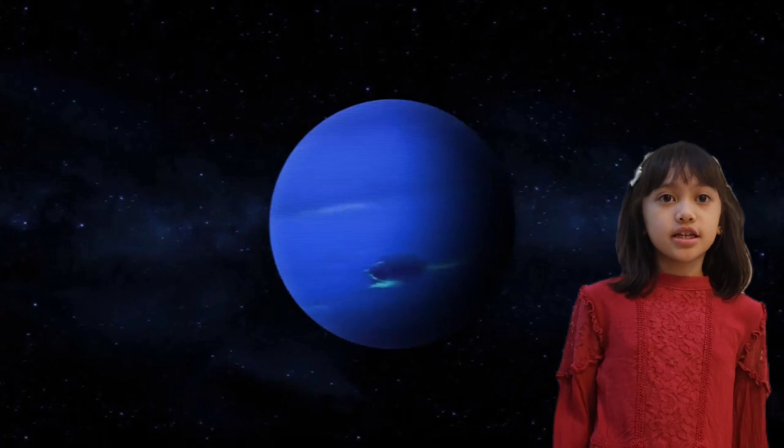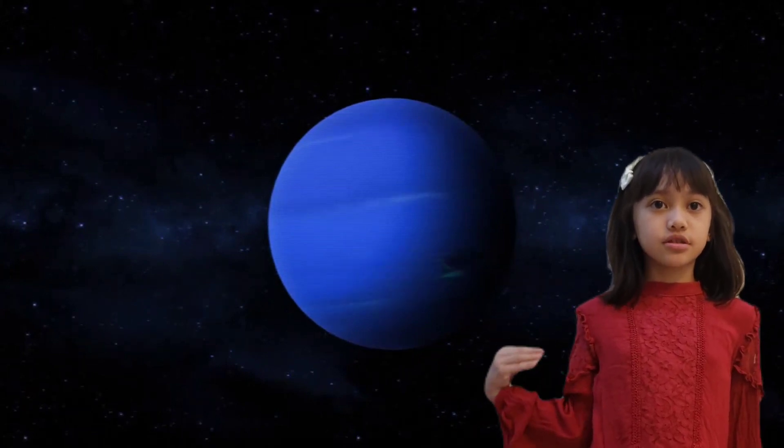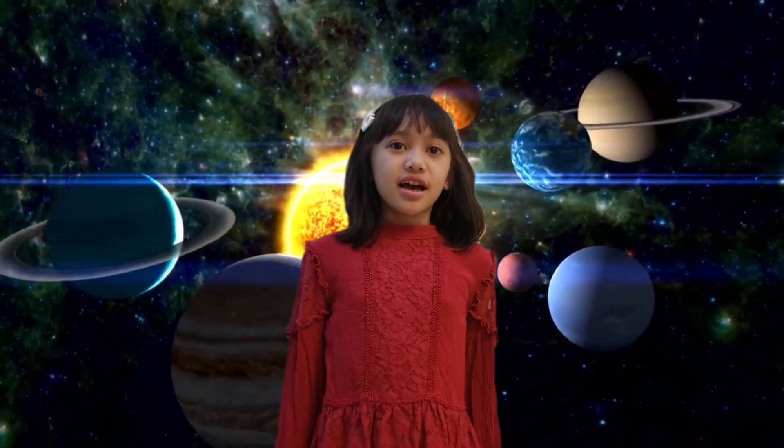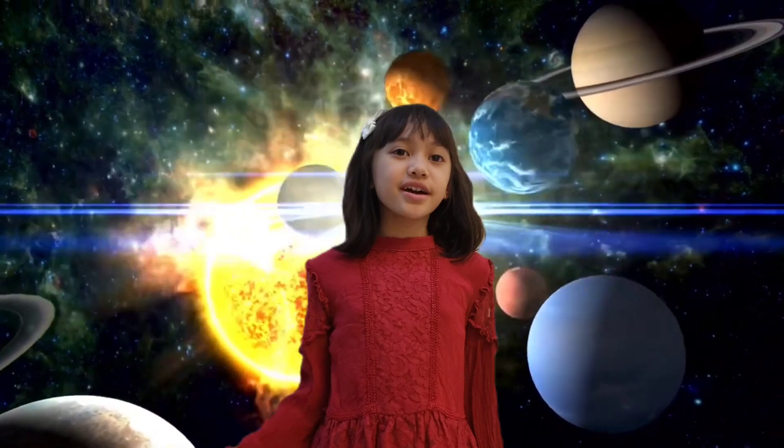And last but not least, Neptune! The eighth and farthest known planet from the sun in the solar system. It is also one of the coldest planets. That's all! Thank you so much for listening, and I hope you learned a lot today! Bye! See you in my next video. Thank you.